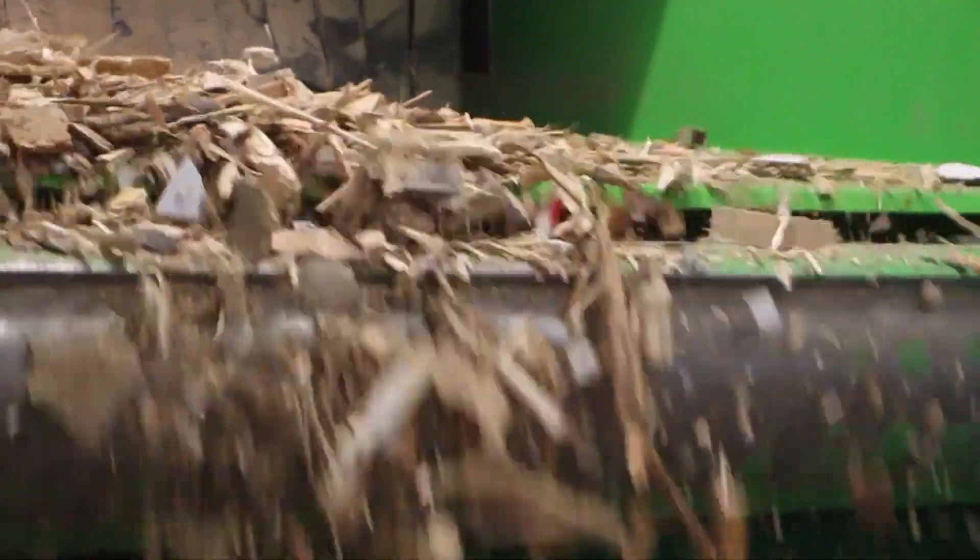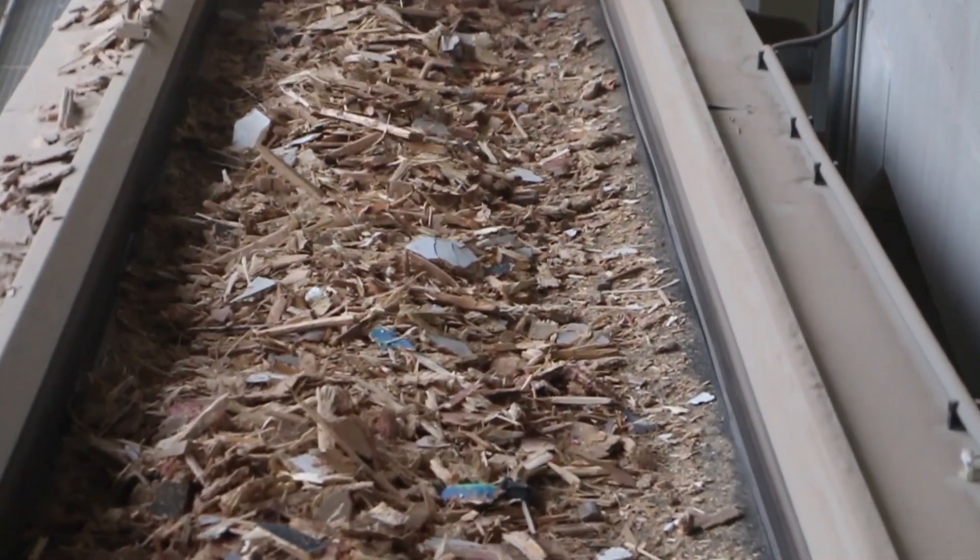This slow-running shredding unit offers the decisive advantage of producing less noise and fine dust. This means that we produce much less fine dust and operate much quieter.